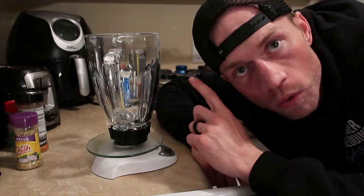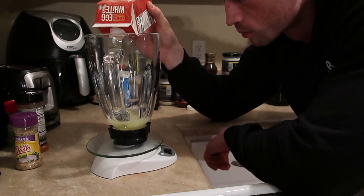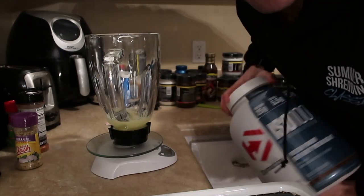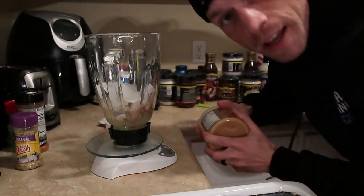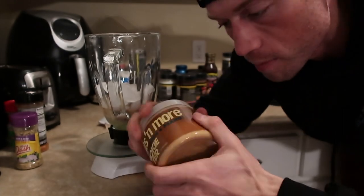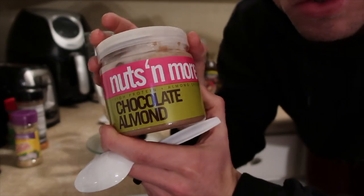Alright, time for my last meal today — I'm going to make some protein ice cream. Starting off with four ounces of egg whites, then protein powder — I'm going to use the fudge brownie ISO 100 by Dymatize, this one is really good. Next up, two tablespoons of Nuts and More chocolate almond high-protein peanut butter-type spread, this one tastes pretty darn good.